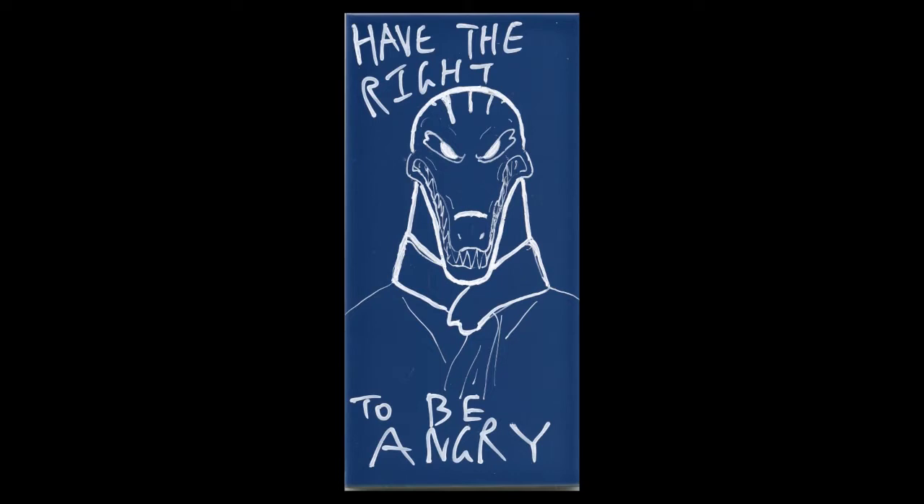6th Tile. A bust of an angry-looking monster is shown staring at you. It looks at you angrily and is scowling. The monster seems to be a komodo dragon, or at least reminiscent of one in appearance. There are patterns in its head similar to veins that come up when someone is angry. The komodo dragon is also, for some reason, wearing a scarf. Make of that what you will. Around the komodo dragon are captions that read, "Have the right to be angry."